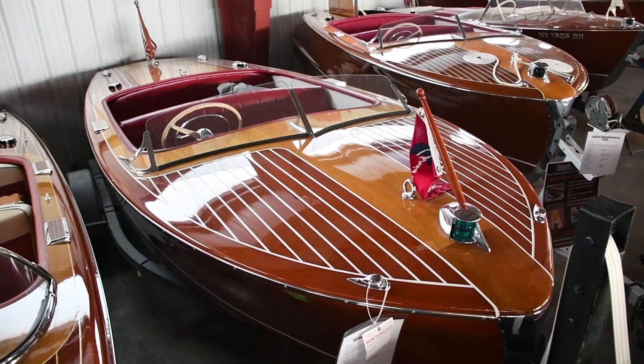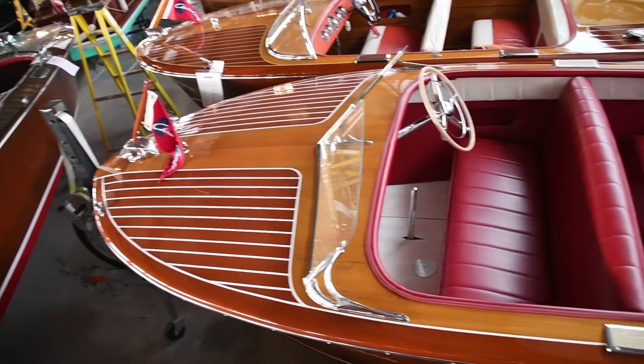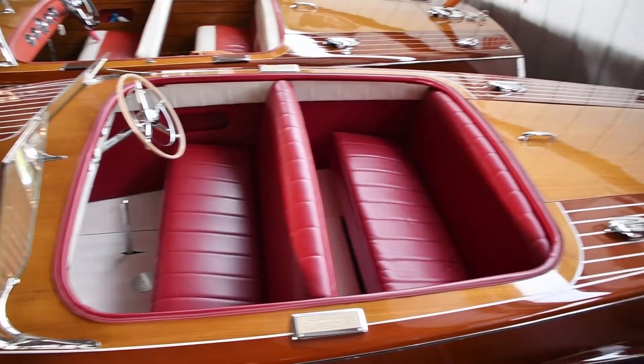You are looking at an 18-foot 1950 Chris-Craft Riviera. The boat was restored to show condition and has had little use since.